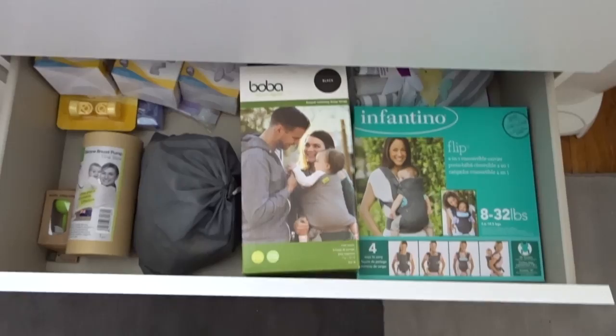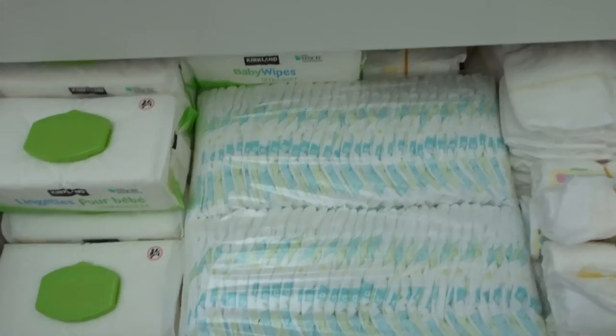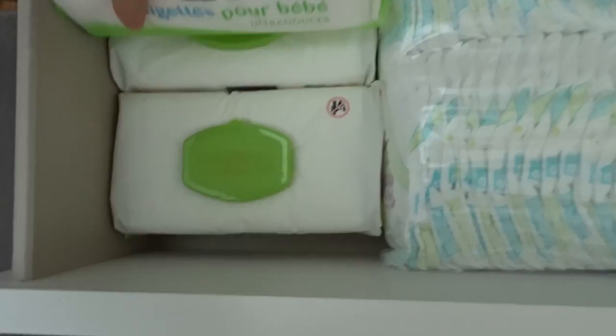In here is breast pump stuff and carriers. Down here I stocked up on wipes, diapers, and more diapers — you can never have enough. My aunt and a lot of people recommended the Costco Kirkland brand diapers: they're affordable if you have a Costco card and apparently they work great.